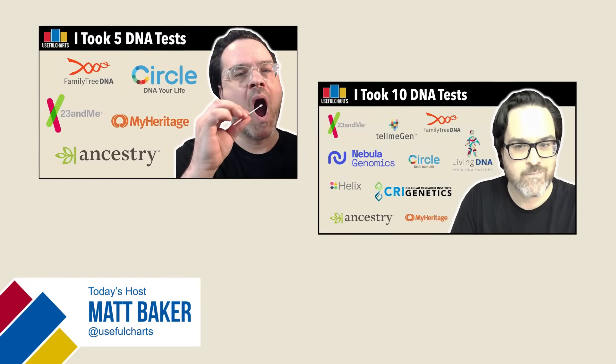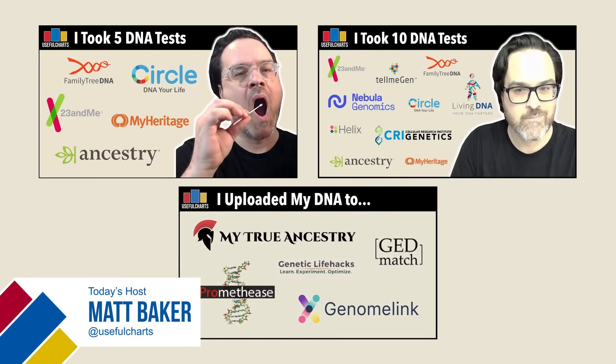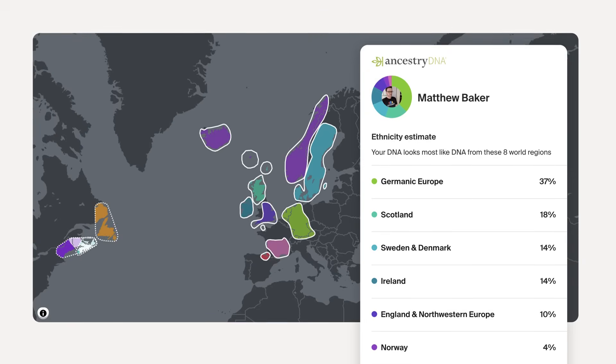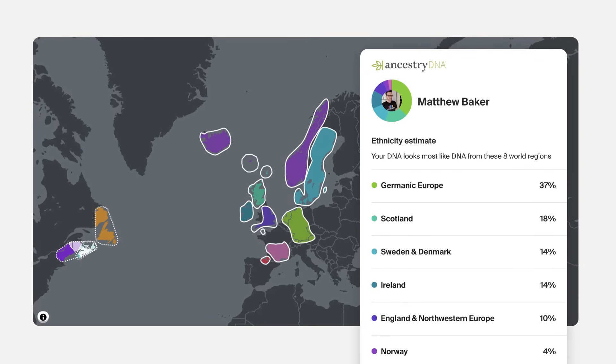Hi, this is Matt Baker. Previously on this channel, I've done several videos reviewing DNA tests. To date, I've personally tested through 10 different companies and uploaded my data to an additional 5 more. But here's the thing: I'm a white guy with almost 100% European ancestry. We know that DNA companies are very good at dealing with European DNA, but what if you're African American? Is a DNA test still worth it?